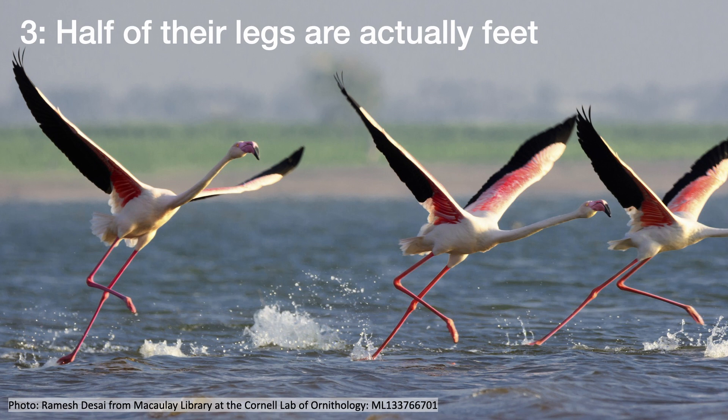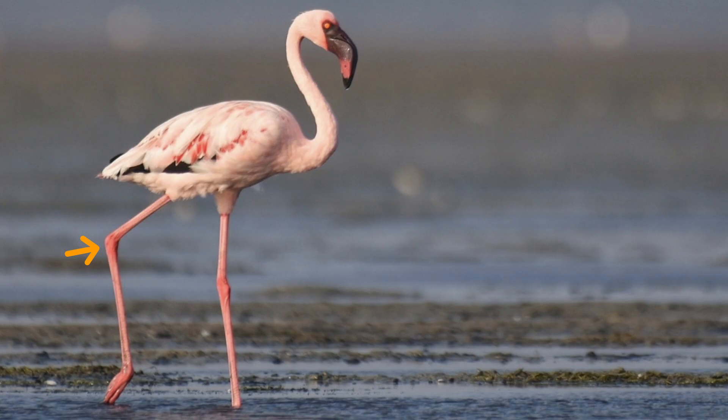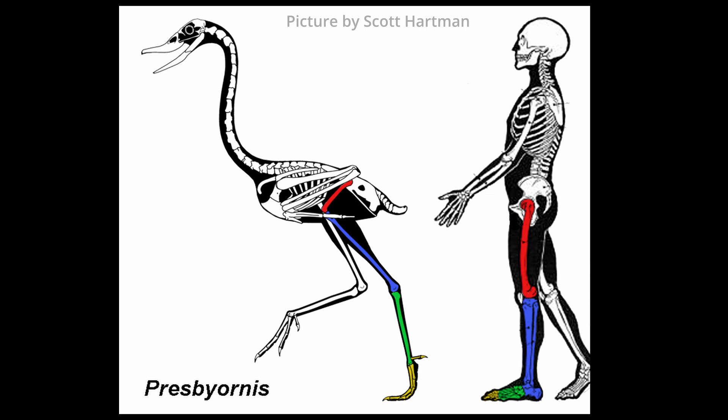Half of their legs are actually feet. Flamingo legs appear to be backward-bending, but they're not. This joint is not the flamingo's knee — it's their ankle. Pretty much half of their long legs are made of foot bones, and the webbed part that they walk on is actually all toe bones. Their legs are pretty much half feet.